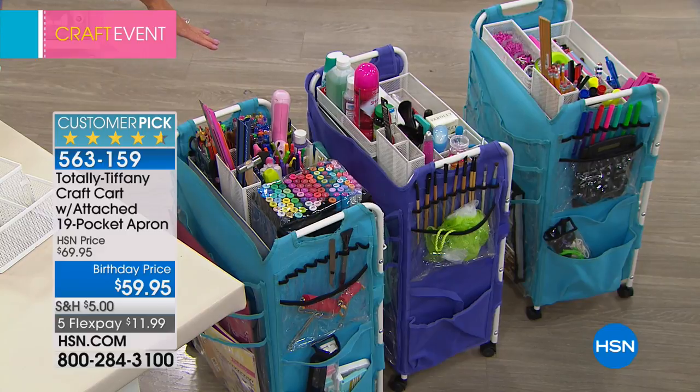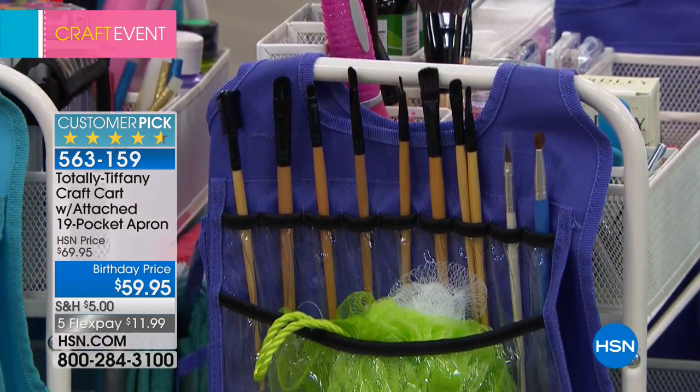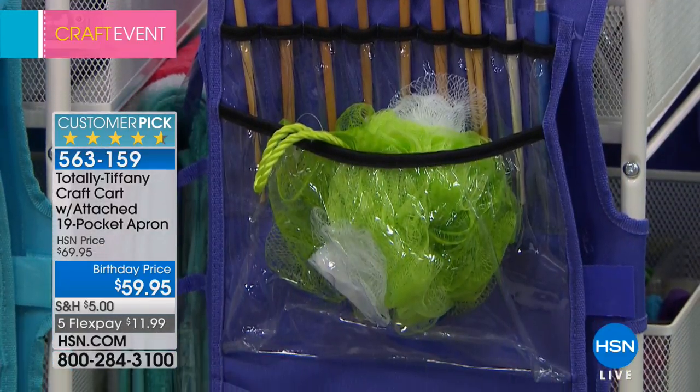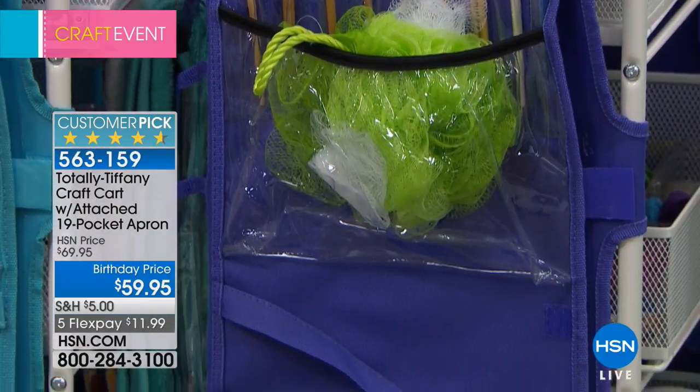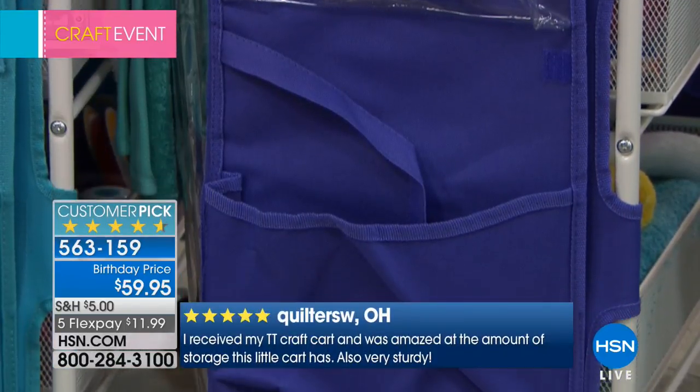We took $10 off for the birthday — what a deal. With five flex pays, it's under $12 today only when you shop with any major credit or debit card. And 90% of the reviews on HSN.com are four to five star reviews, and for good reason.